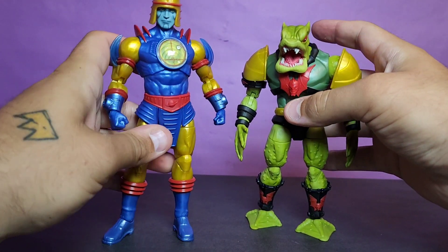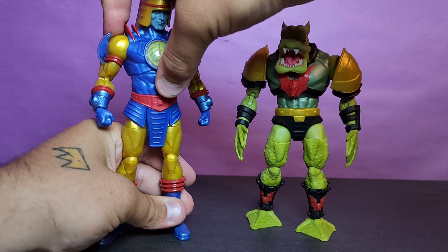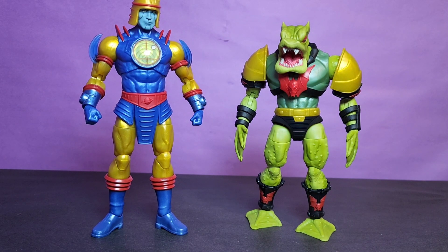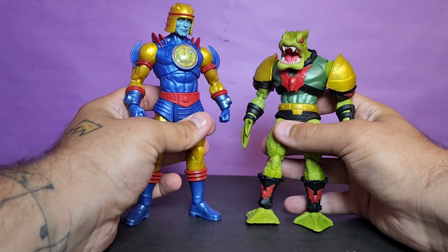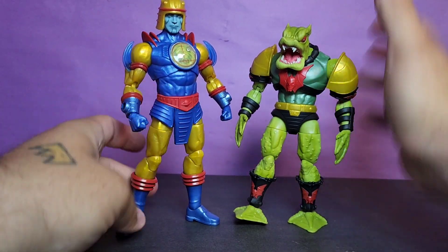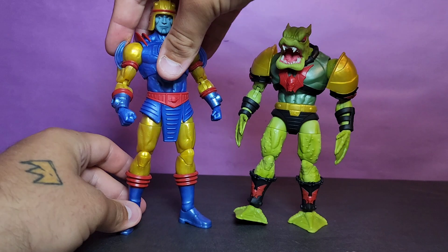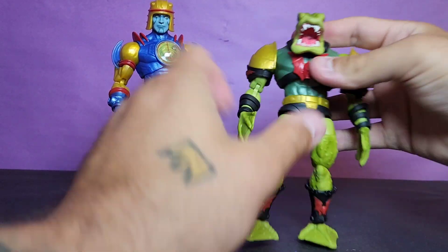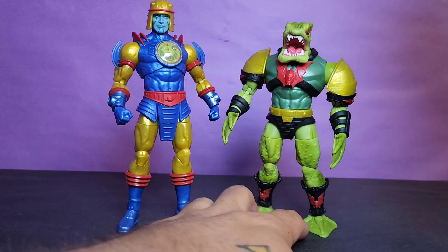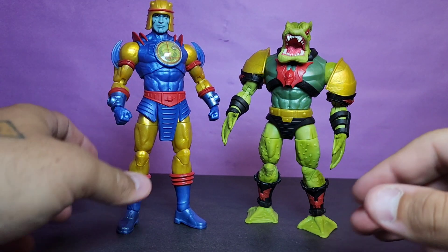Getting these guys out of the package, I really like them — they're pretty awesome figures for what they are. I am pleasantly surprised, though it must not be my luck today because I'm missing accessories for Sy-Klone, and we'll talk about that when we get to it. I'm pretty happy with these overall. I really hope this line continues — to see it go now would really suck. I haven't had a Masterverse reveal in a while, so let me know if you know anything about that.